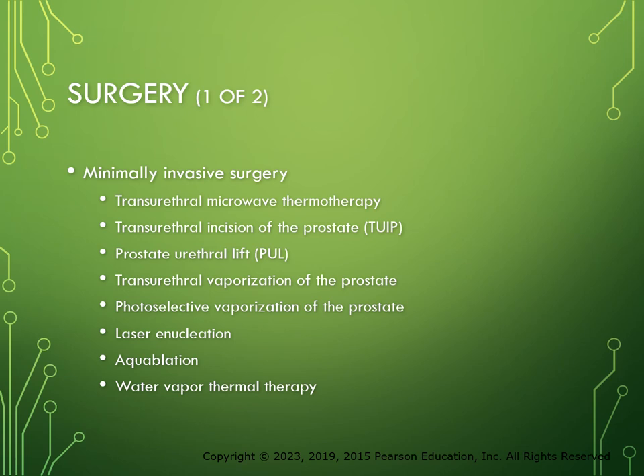Transurethral microwave thermotherapy (TUMT) uses microwaves to heat and destroy excess prostate tissue; during the procedure, a cooling system protects the urinary tract. Although TUMT procedures do not cure BPH, they reduce urinary manifestations but have a high rate of symptom recurrence and do not cause impotence or incontinence. In the transurethral incision of the prostate (TUIP), small incisions are made in the smooth muscle where the prostate is attached to the bladder neck, splitting the gland to reduce pressure on the urethra. No tissue is removed, so this procedure is most appropriate for men with smaller prostate glands, and it has a lower risk of postoperative retrograde ejaculation compared to TURP.